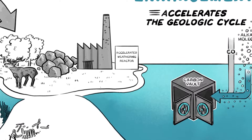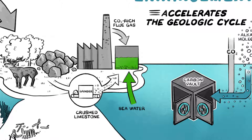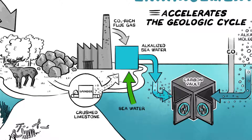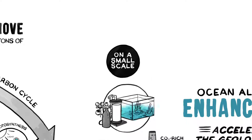Take, for example, a scheme for accelerating the weathering of limestone. Here, seawater and CO2-rich flue gas are pumped through a reactor containing crushed limestone. In the reactor, CO2 is consumed and the resulting alkalized seawater is returned to the ocean. On a small scale, comparable systems are commonly used to treat home saltwater aquaria.